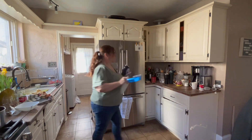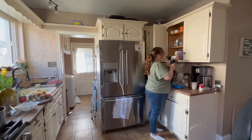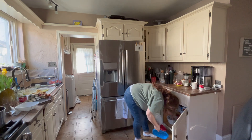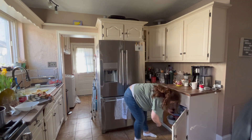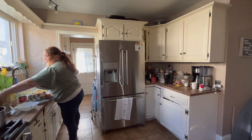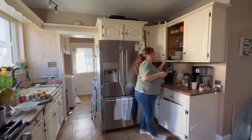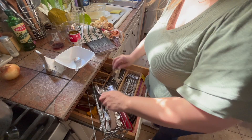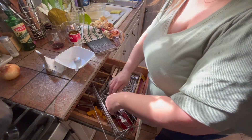One of my sweet subscribers said in my last video that it looked real life — like I wasn't cleaning a clean house — and that's just it. It's never perfect. It's just getting through the day and making sure that we do what we can.